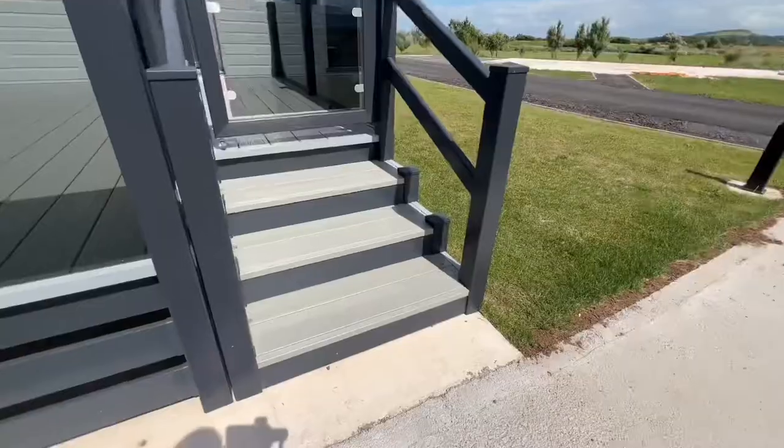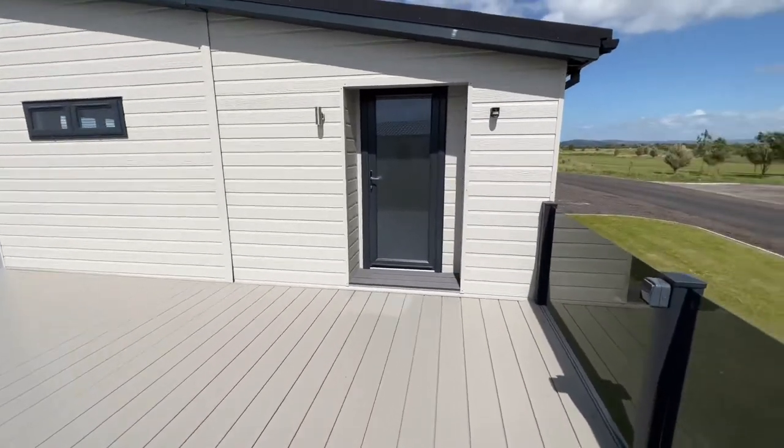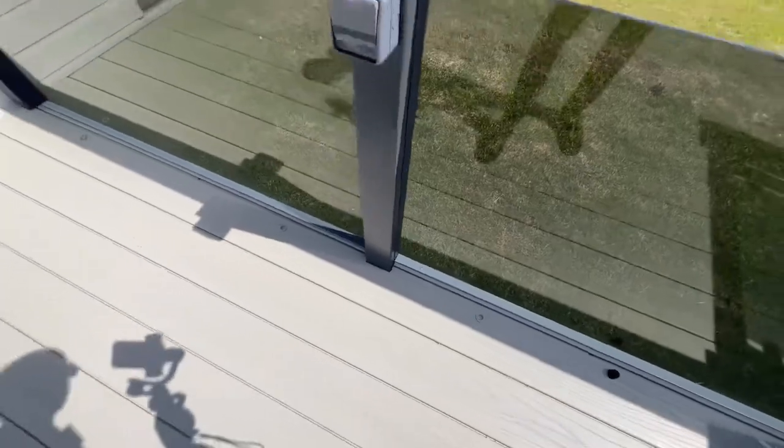The decking steps do have lights just here, so you can turn them on when it's a bit dark. The switch is just over here - there they are, pretty cool feature.